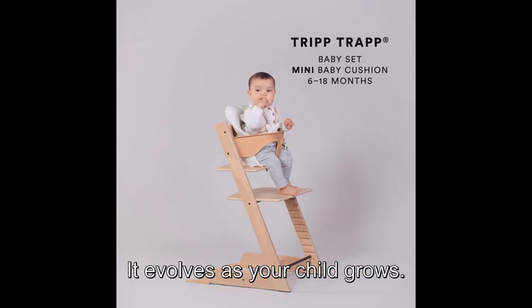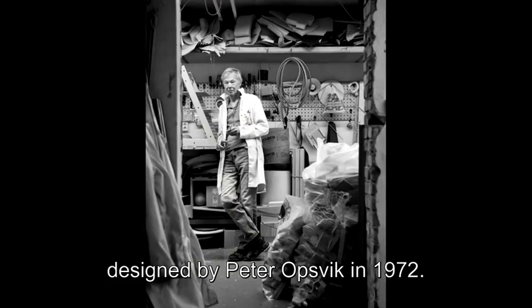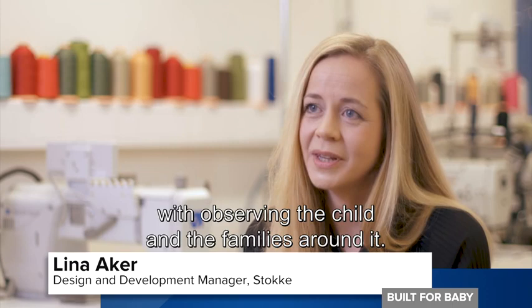This is Stokke's iconic Tripp Trapp chair. It evolves as your child grows. The adjustable seat and foot plates place the child at adult height, creating a closer bond. It was their first product for children, designed by Peter Opsvik in 1972, and it continues to inspire.